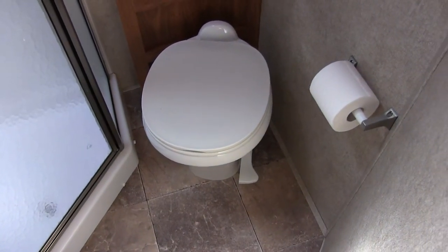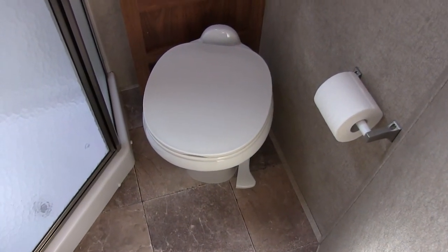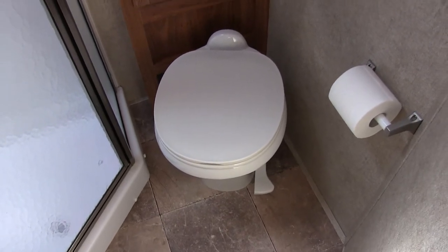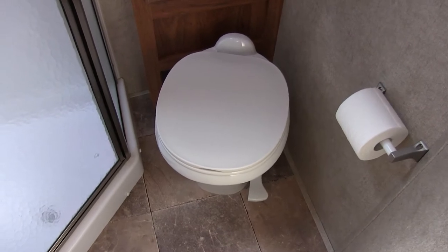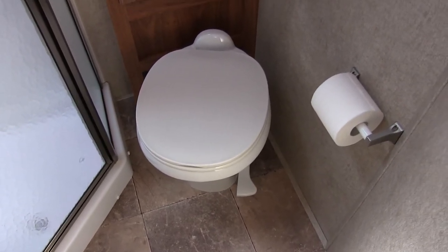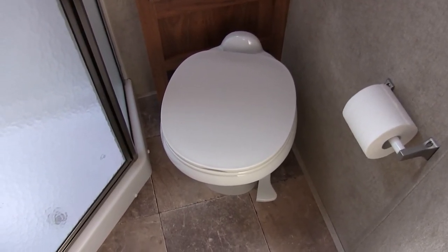Hey guys, it's Brian Ernst with HelpSellMyRV.com. I'm just going to show you what I look for when I do a walk around on a camper. Number one thing I look for is water damage, and a lot of times your water damage can be around your plumbing.